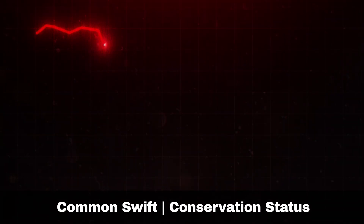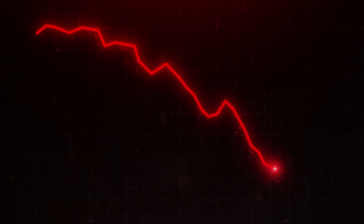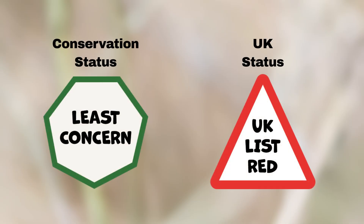The common swift population in the UK has experienced a significant decline, with estimates indicating a drop of over 66% between 1995 and 2022. The primary reasons for this are uncertain, though an increase in infant mortality has been suggested.